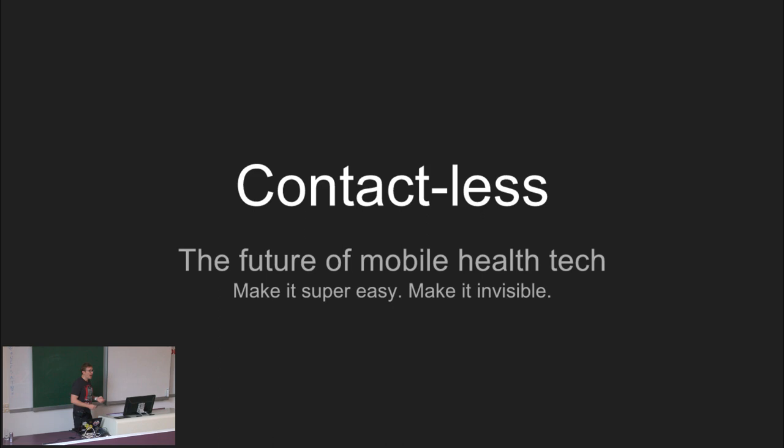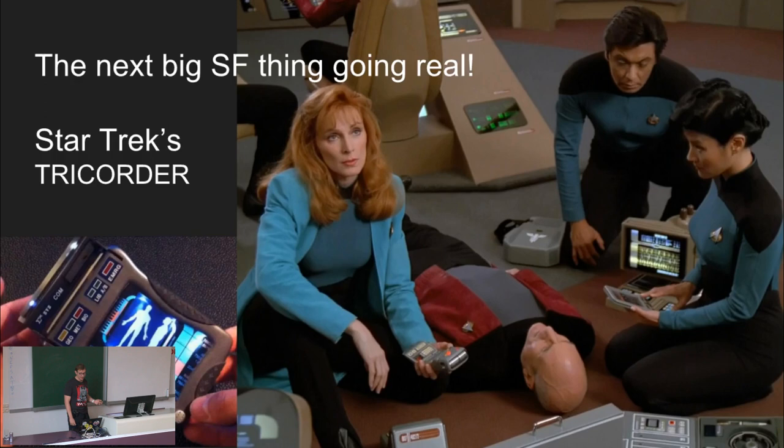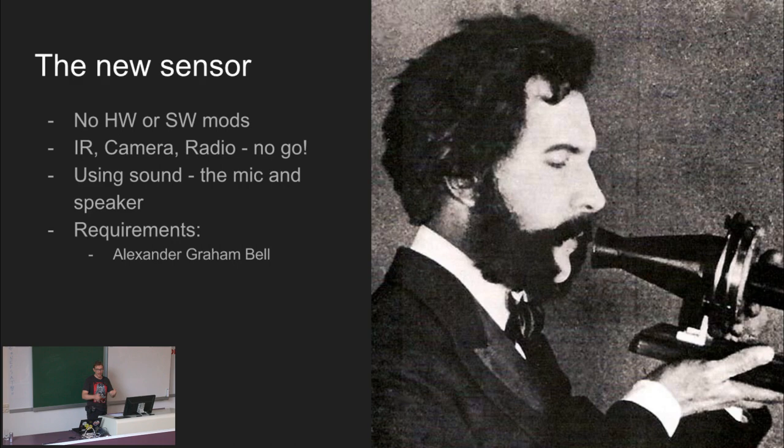So we need to really make sleep tracking contactless. In Urban Droid we strongly believe that the future of mobile tech is contactless. Believe it or not, the next big thing from sci-fi going real will be the tricorder from Star Trek - a contactless device which monitors all your body functions in a contactless manner and throws diagnosis at you. So this is where we are heading, and I will tell you about our little contribution toward a tricorder: our sensor.